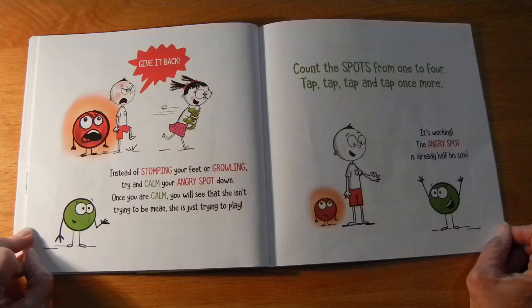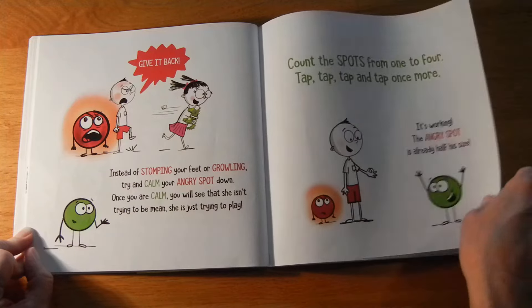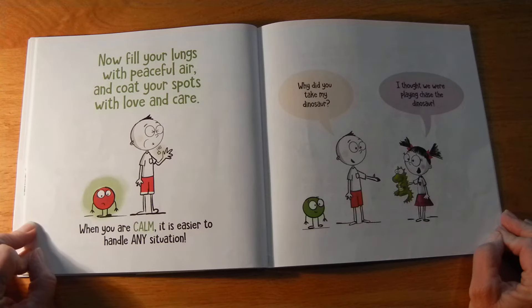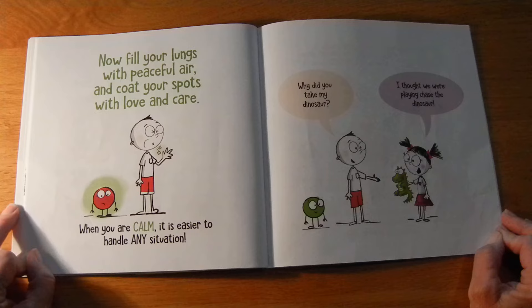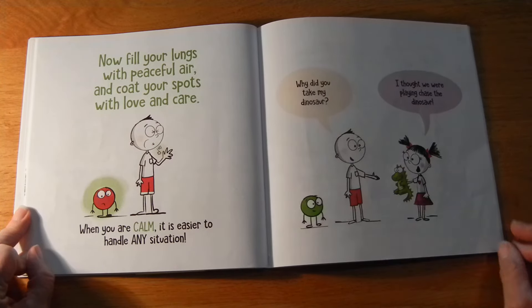Once you are calm, you will see that she isn't trying to be mean — she is just trying to play. Count the spots from one to four — tap, tap, tap, and tap once more. It worked! The angry spot is already half his size. Now fill your lungs with peaceful air, and coat your spots with love and care. When you are calm, it is easier to handle any situation. "Why did you take my dinosaur?" "I thought we were playing chase the dinosaur."